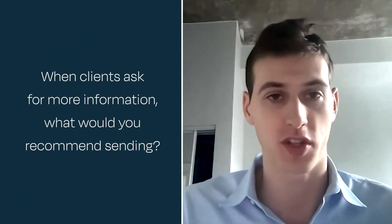I'd love to open the floor up at this point to questions. First off, thanks to the host — this is awesome, really helpful information. When clients ask for certain information, when they ask generally for more information about what you do, what would you recommend sending over?